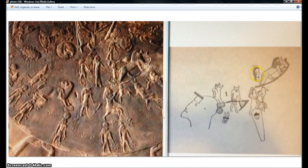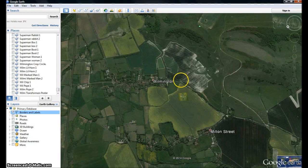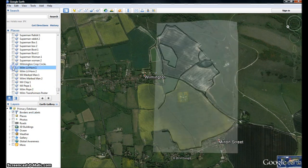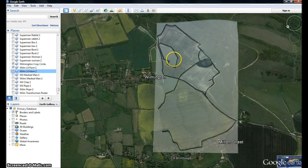Right over here — you see this guy, the little horn? This is where we showed the crop circle right here in Wilmington. Here is the little horn. See the little horn, the little ear right there looking like an alien-type being?